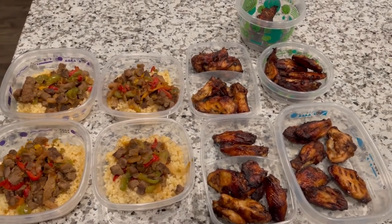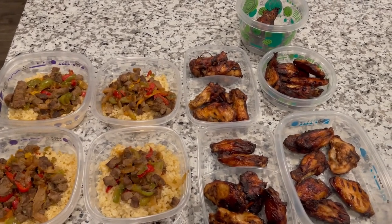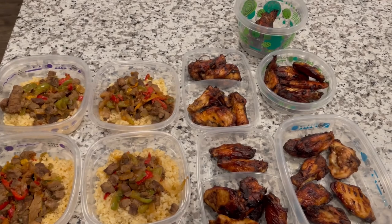So this is my meal prep, you guys. I hope you guys enjoyed this video. Don't forget to like, comment and subscribe, and I'll see you guys next week for another grocery haul and meal prep.